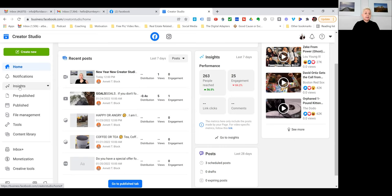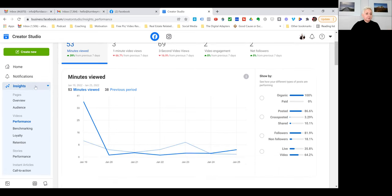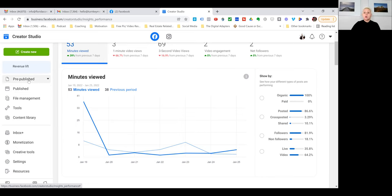You also have your insights right here, where you can look at your pages, the audience, performance, and retention. It gives you a good understanding of your posting so you can do more of what works and stop what doesn't. Take a look at your insights to understand what your audience is reacting to, how they engage with you, and how your posts perform.